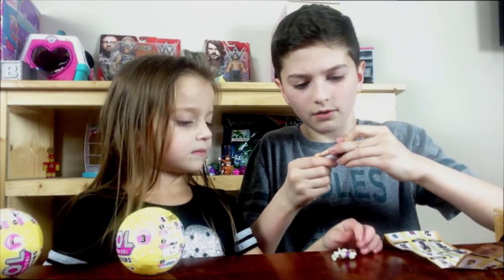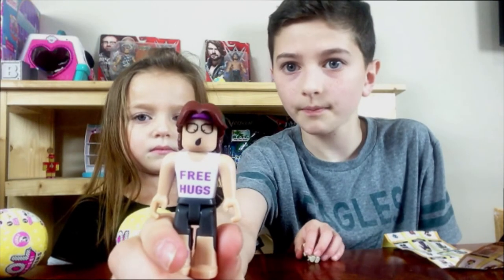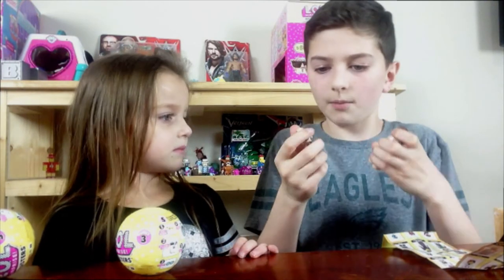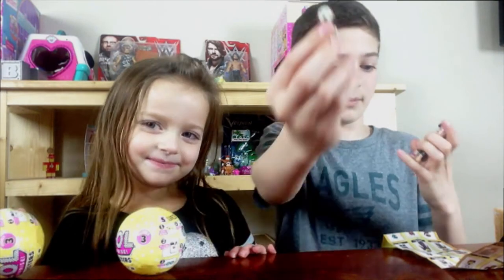She has glasses on. Her shirt says 'Free Hugs.' And it looks like she's sleeping. It comes with a little dog. That's just that. My turn!